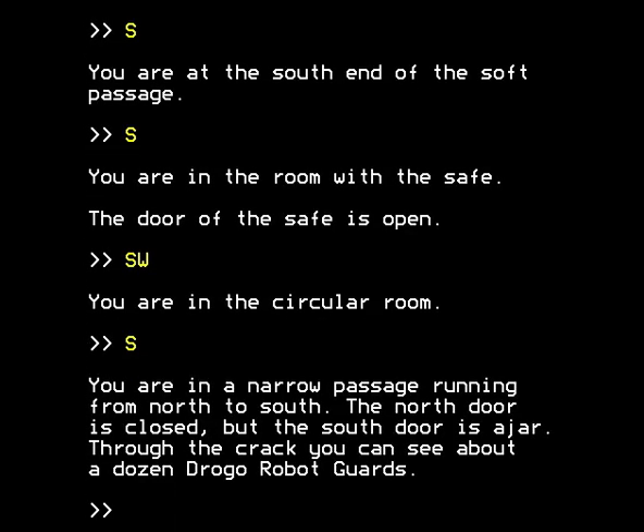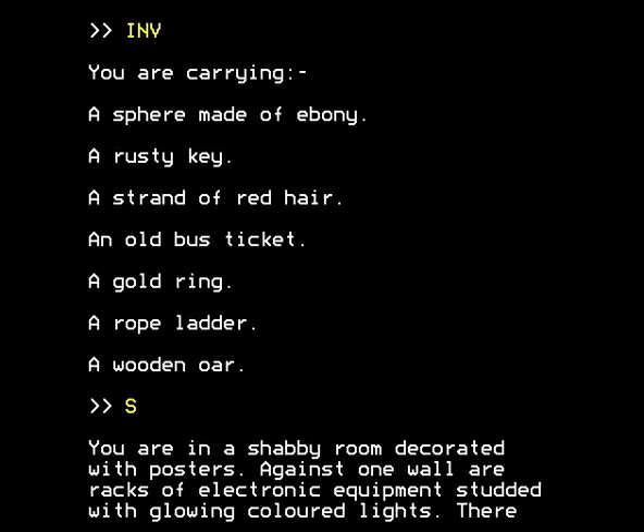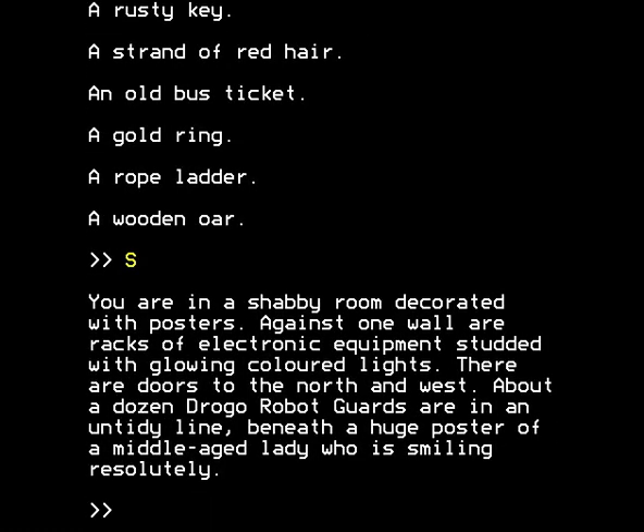This is the end game! You're in a narrow passage running from north to south. The north door is closed, but the south door is ajar. Through the crack, you can see about a dozen Drogo robot guards. However, we are invisible - and we do have Roonia's hair still. So we go in, through the dangerous Drogo-infested area. You're in a shabby room decorated with posters. Against one wall are racks of electronic equipment studded with glowing coloured lights. There are doors to the north and west. About a dozen Drogo robot guards are in an untidy line beneath a huge poster of a middle-aged lady who's smiling resolutely.